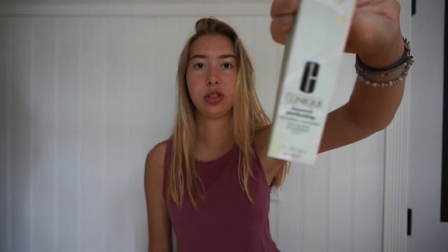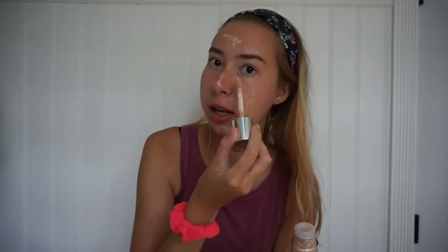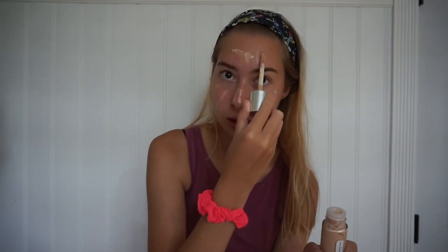First, I use foundation, and this has been a favorite of mine for so long that I literally bought another one — that's how you know it's a good foundation. I'm gonna put this hairband on because I don't want my hair on my face. I just use this to put it all over my face because I don't really feel like putting it on the beauty blender first.